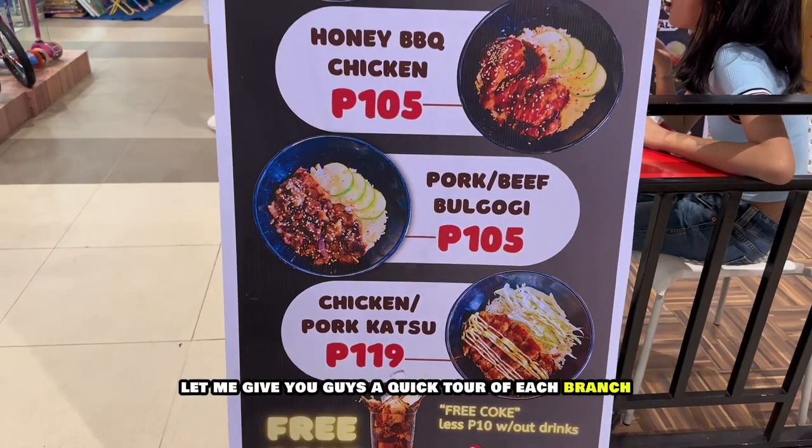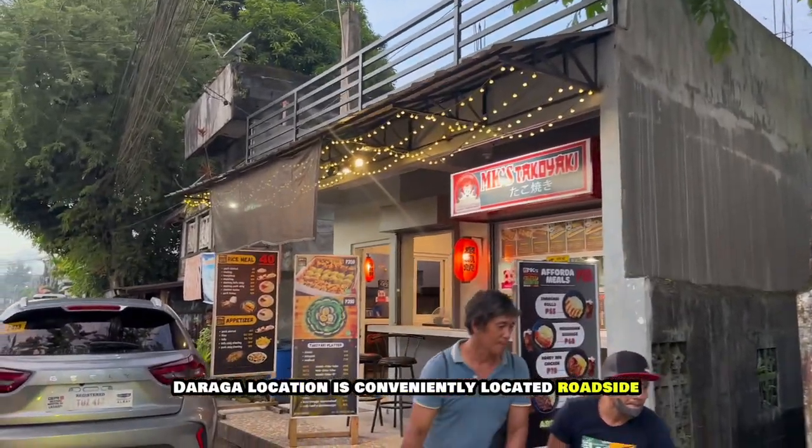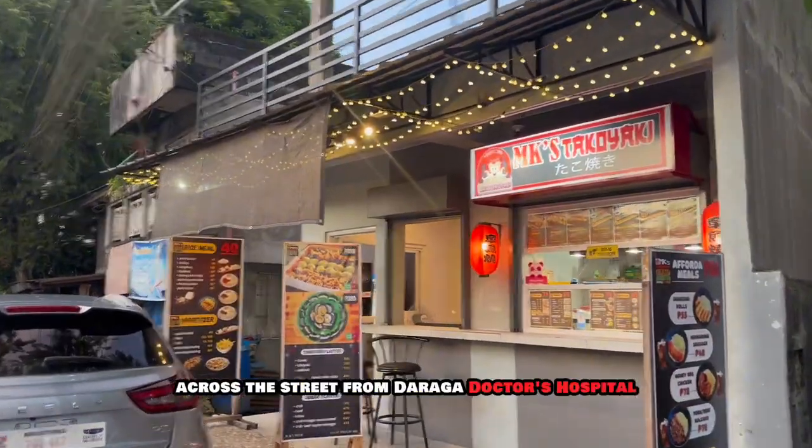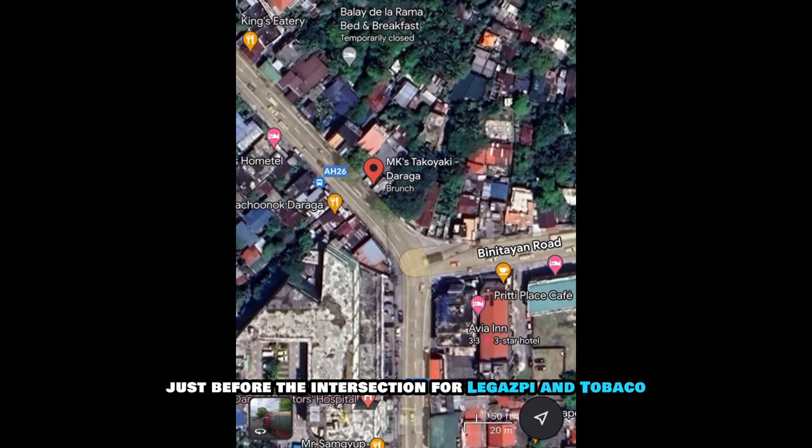Let me give you guys a quick tour of each branch. Their Banyak Daraga location is conveniently located roadside across the street from Daraga Doctors Hospital, just before the intersection for Legaspi and Tobacco.